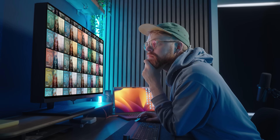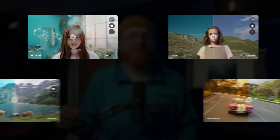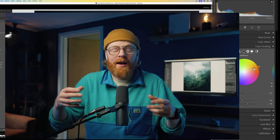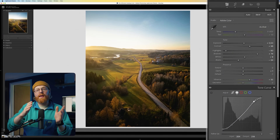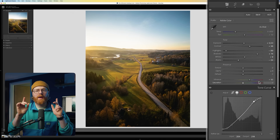Tip number one. When I first started editing, I thought that presets were some sort of magic solution. So naturally I downloaded every free preset pack I could find, slapped them on my photos and told myself, 'yep, that is editing.' But here's the problem — I didn't actually know what was happening. I did not understand what the preset was changing or why the photo looked the way it did after I applied it. And that is a major trap.